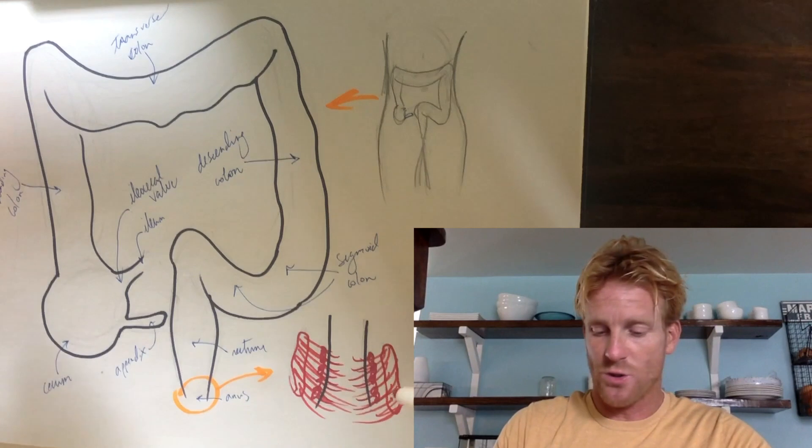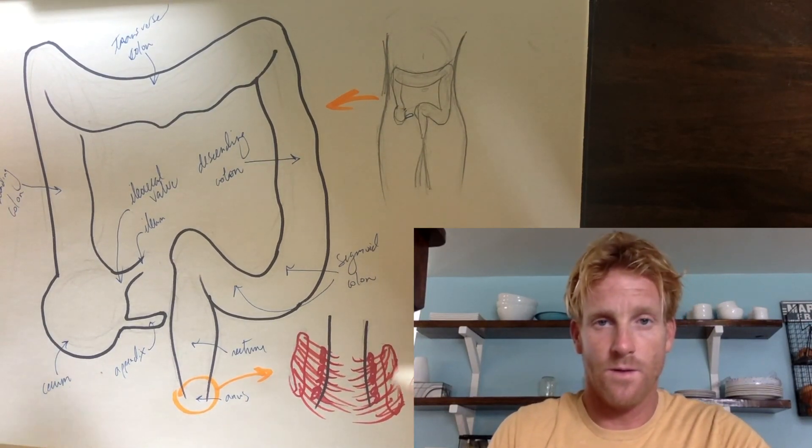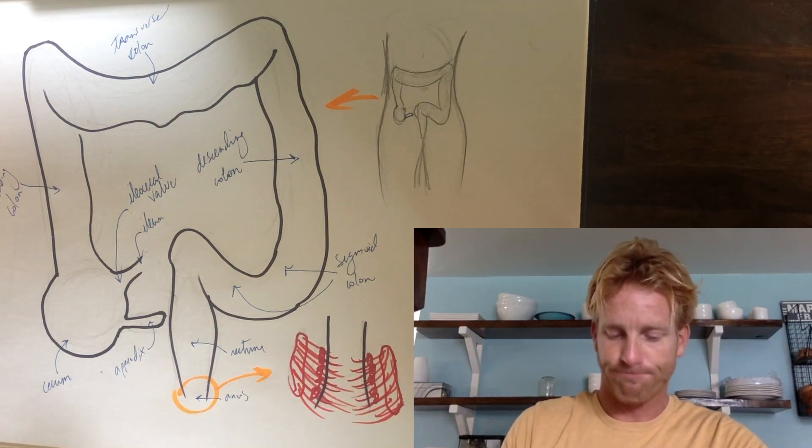Babies just don't have control over the external sphincter, and that's why they go whenever they have the urge.